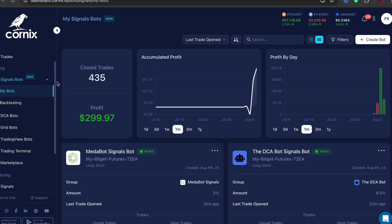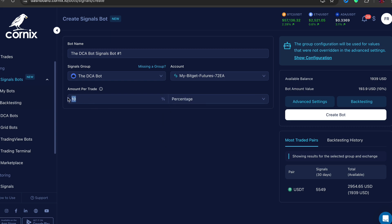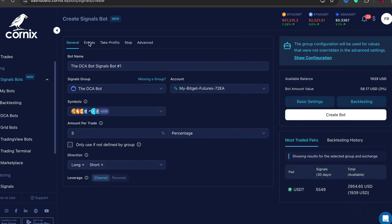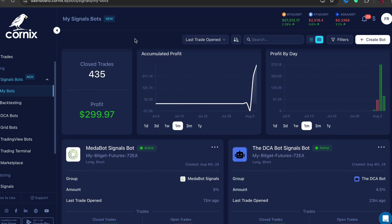Go back to My Bots, then Signal Bots, click Create a Bot, and select the DCA Bot. Pick a percentage — I would say two to three percent of your account, meaning it will only trade three percent of what you have. Click Advanced and leave everything as is. Under Entries make sure it's on Channel, take profits on Channel, stop on Channel, Advanced — just leave it. Then click Create Bot and the bot will start working. I want to show you a trick to make more money, but be very careful — it doesn't work well when the market is volatile.